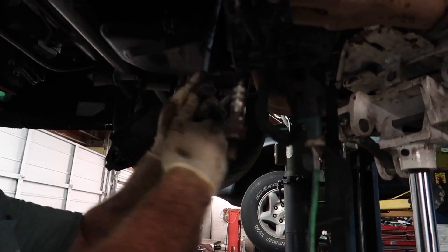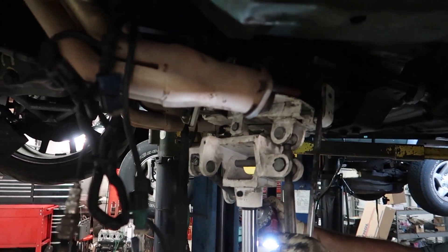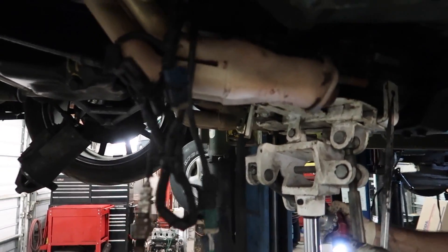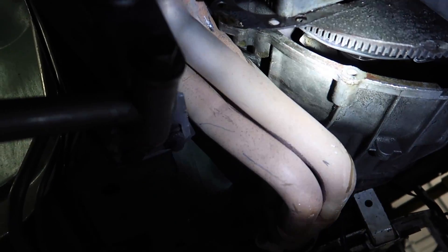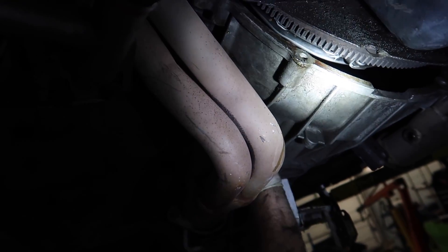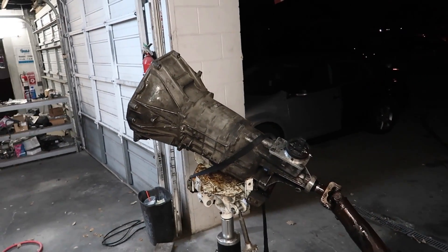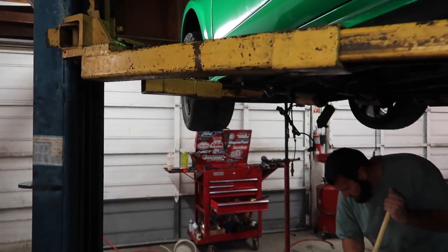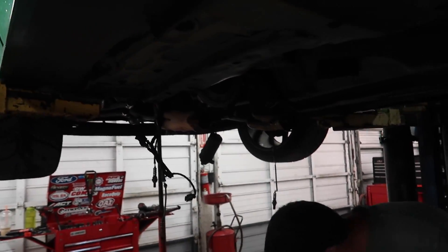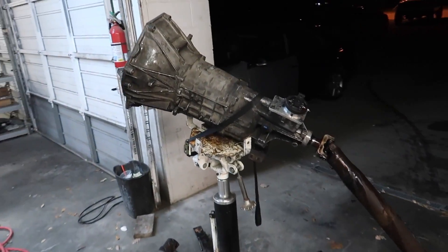Nick's cracking her loose. The BBK long tubes were binding up the trans right here, but by twisting the trans we were able to pretty much get it out and free. The old trans is out — this is the old T45. Nick managed to get this out with BBK long tube headers, which was not fun, but he was able to do it. We have the new TR-3650 over there.